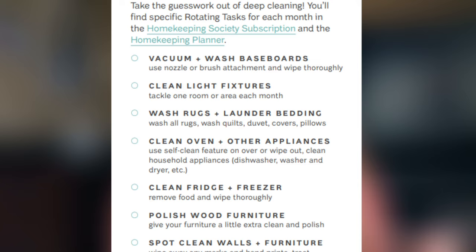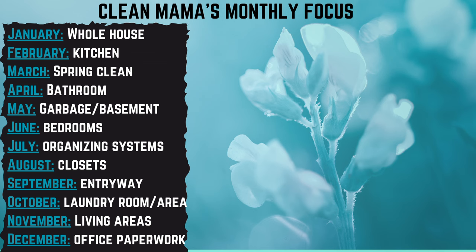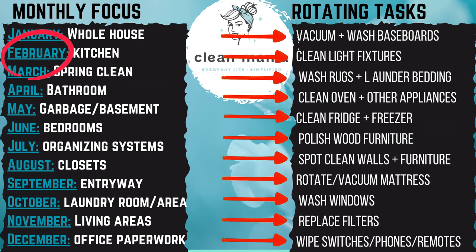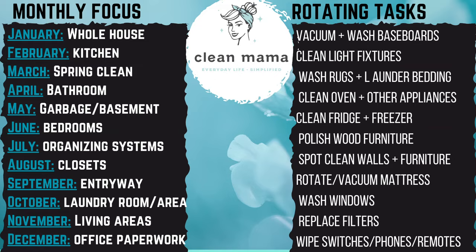For her monthly focus, Clean Mama has a room or theme to focus on each month. For example, in February the monthly focus is the kitchen, so she lists out all the deep cleaning tasks just for the kitchen. She also has you apply the same rotating tasks — like washing the baseboards — solely to that month's focus room. Just like in June, where the monthly focus is the bedrooms, you would only clean the baseboards in the bedrooms that month. Clean Mama doesn't have a specific schedule for you — she gives you the freedom to choose when you want to do your monthly focus or rotating tasks. Flexibility is nice, but it also could be bad because then we may just never get to it. Schedules are healthy because they keep us accountable.